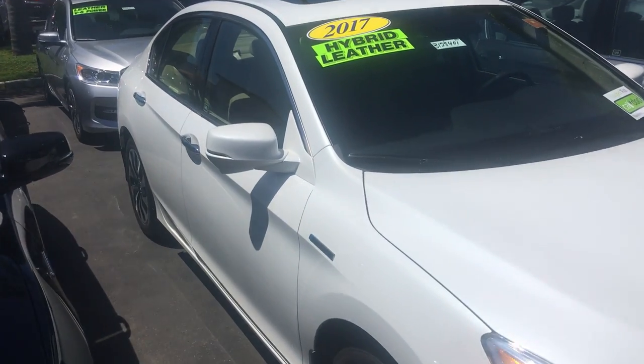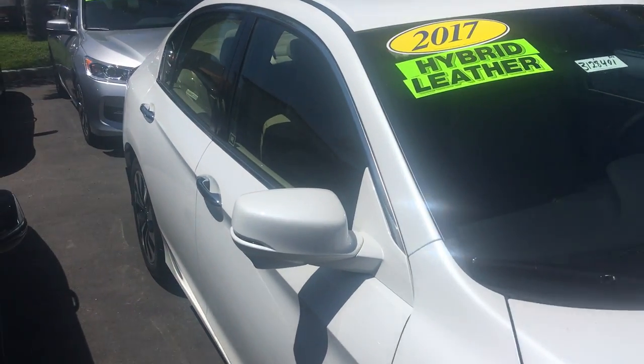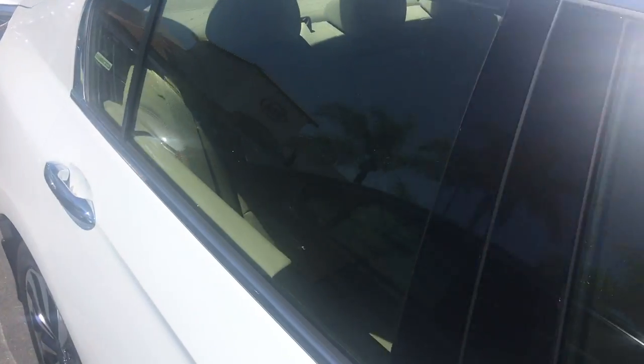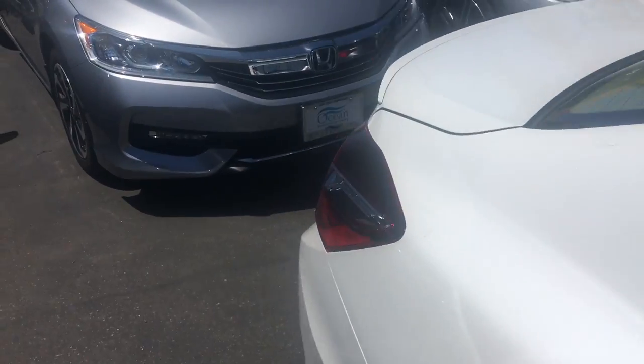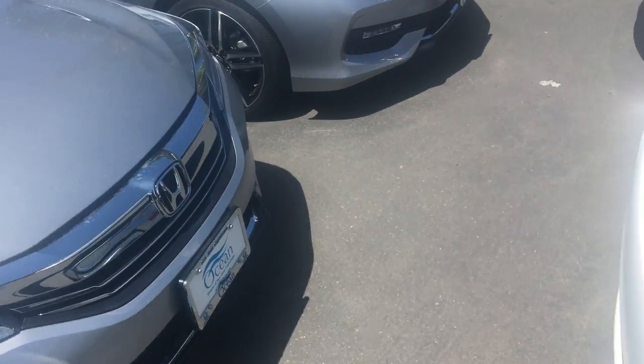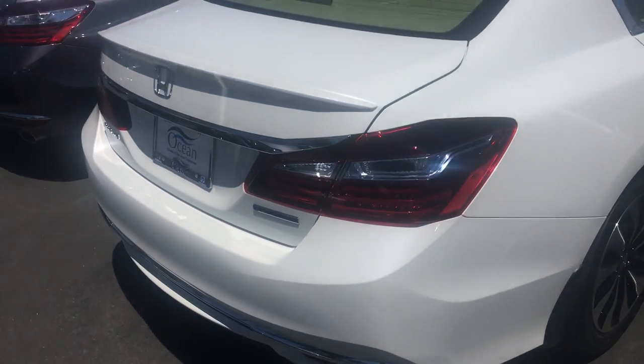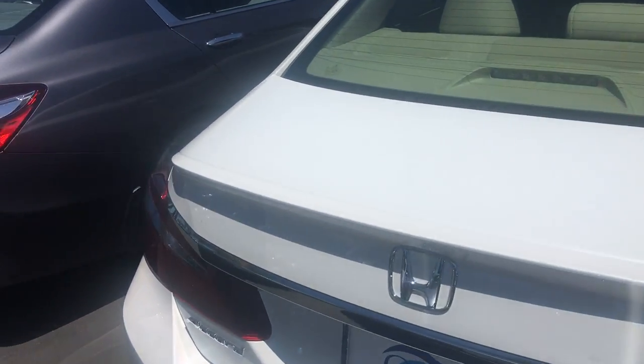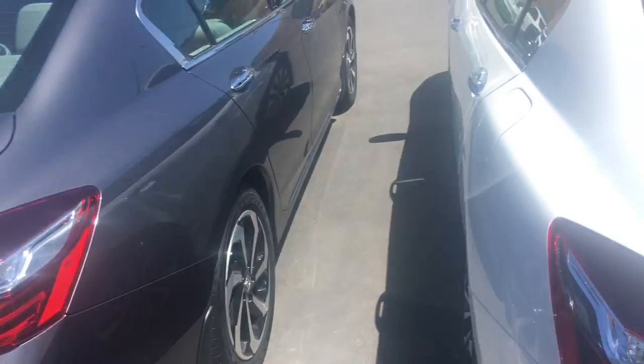This particular one here in front of us, this is the EXL, so this would be about 90% the same as the base model, except this will have your leather, your sunroof, and the touchscreen display as well. The base model does have backup camera, Bluetooth, USB connection, lane watch camera as well to cover your blind spot, push button start.